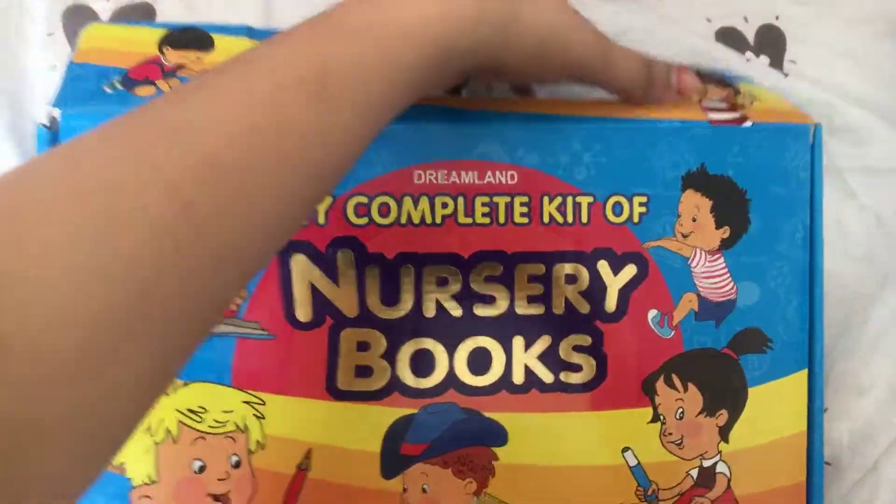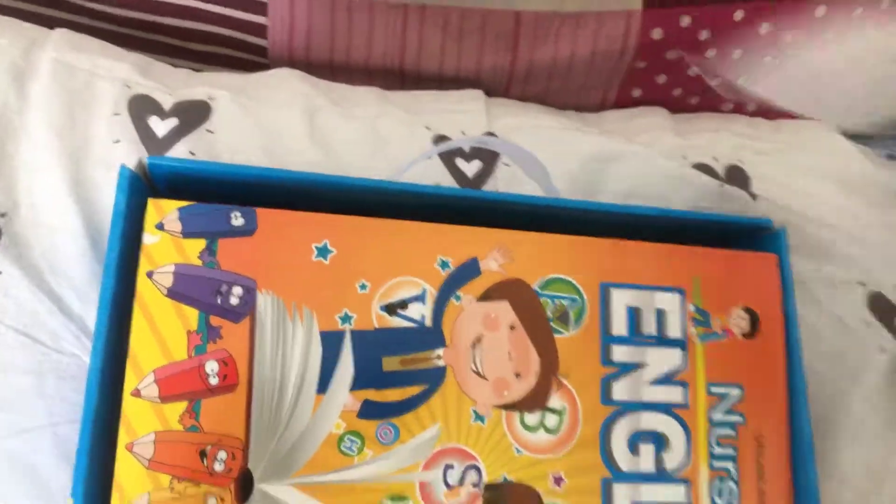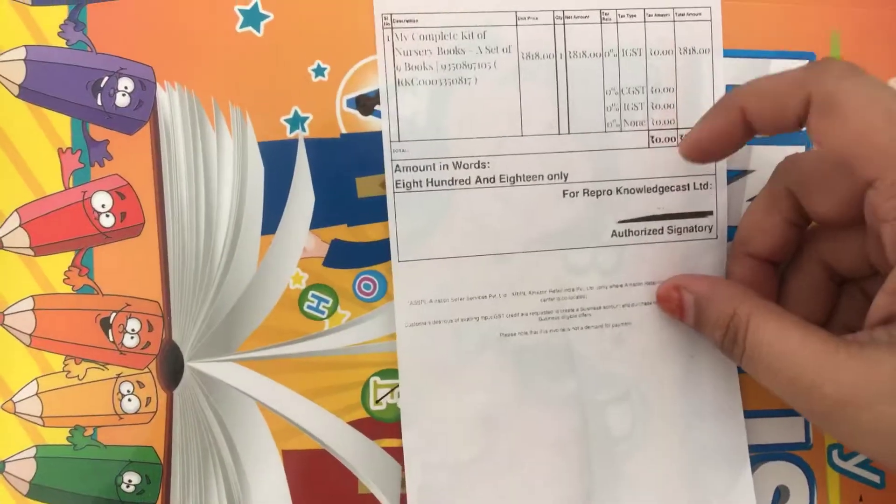From Amazon, I got this set for about 818 rupees.